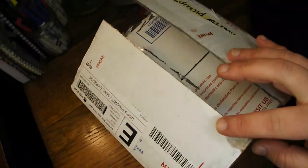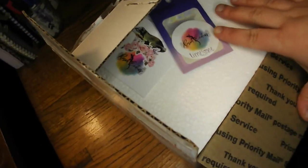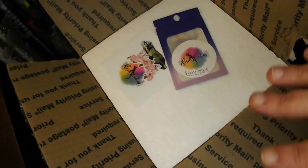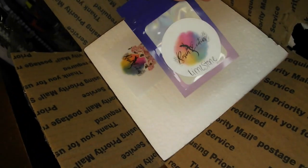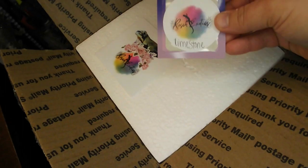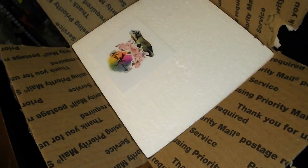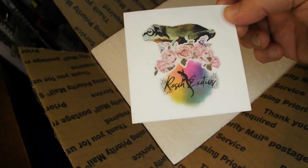So we have it here. I did open this to check on it, especially because it was delayed. So let's take a look — I put everything back as much like it was as I could. First off, they were super sweet and sent this limestone, which if you didn't know is super, super important for rubber duckies. I'll be putting that in their enclosure right after this. They also sent a sticker, and you guys know that I am obsessed with stickers, so we will find a spot for that.